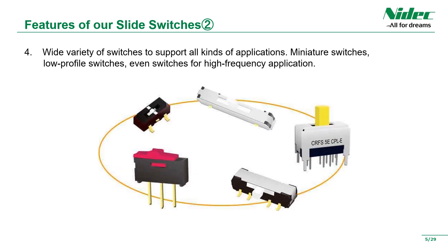In addition, we have a wide variety of unique products such as small and thin products, self-return functions, and switches that support high frequencies. As for the terminal shape, J-hook, gull-wing, and through-hole are available. Contact materials include gold-plated and silver-plated products, also available as standard.